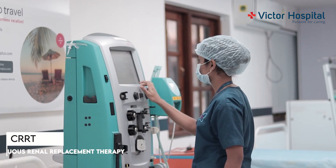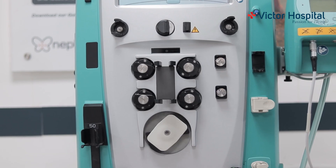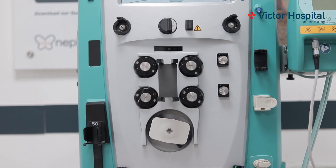This is a CRRT machine. CRRT stands for continuous renal replacement therapy. Patients with kidney failure require this — it acts as an artificial kidney, which runs continuously on the patient.